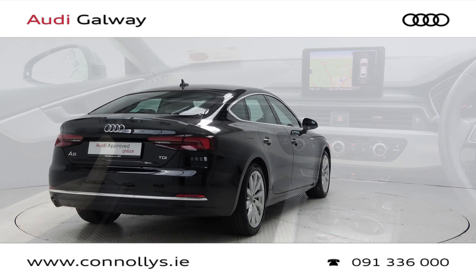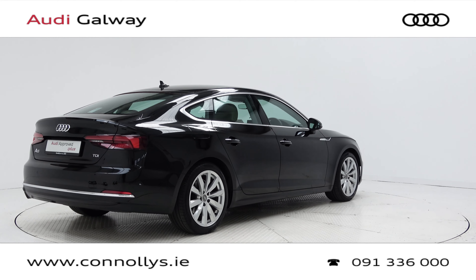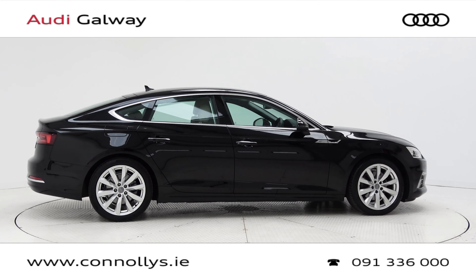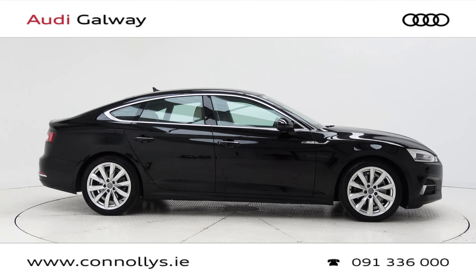For more information on this car or to arrange a test drive, contact our sales team on 091 336000. Visit us at our showroom location in Briar Hill, Galway, or check out our website at connellys.ie.